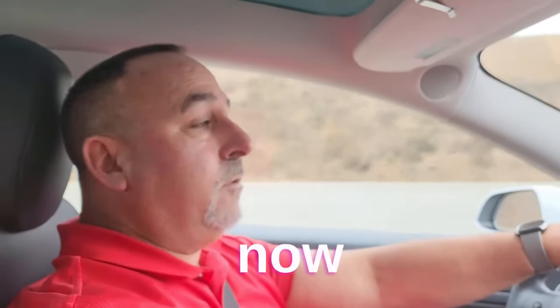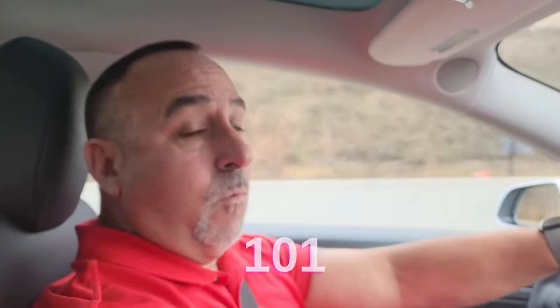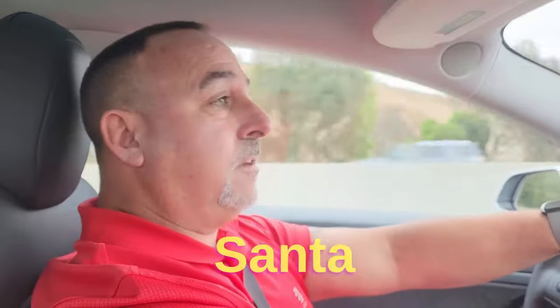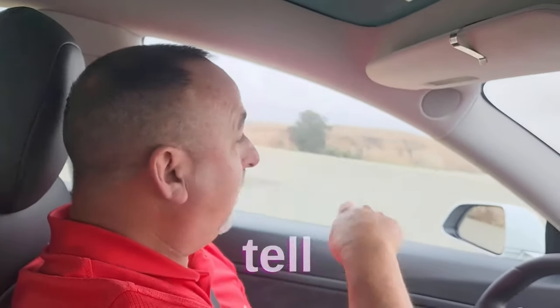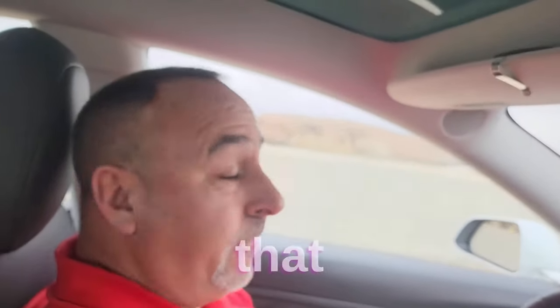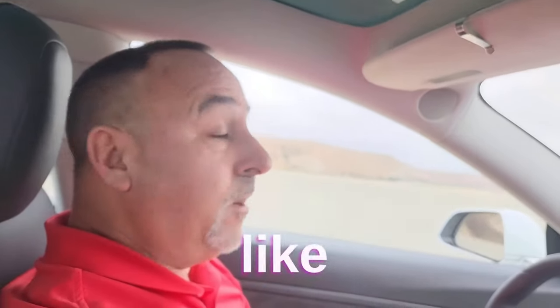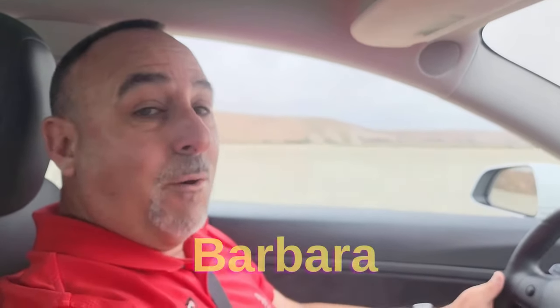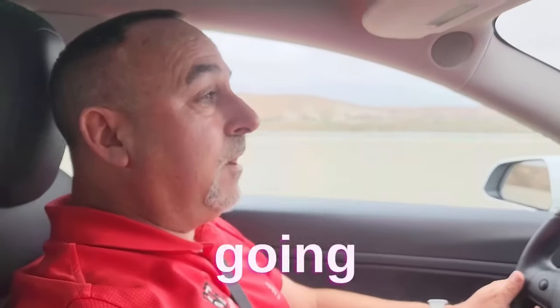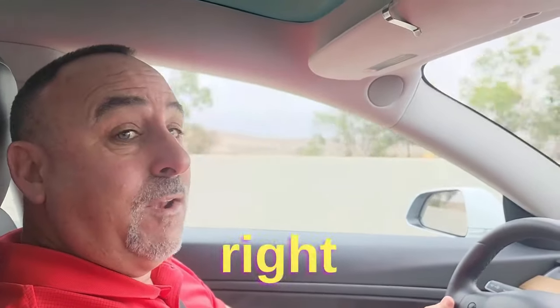We are now driving southbound on Highway 101 from San Luis Obispo County into Santa Barbara County in Santa Maria. We actually have a little bit of water down there — that's the Santa Maria River. You can tell that at one point it did flow like a real river because it cut the hills there. Welcome to Santa Barbara County — it's Santa Maria — and we're crossing the county line right now at the end of the bridge.